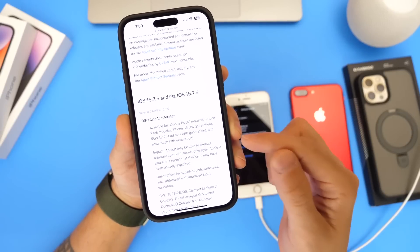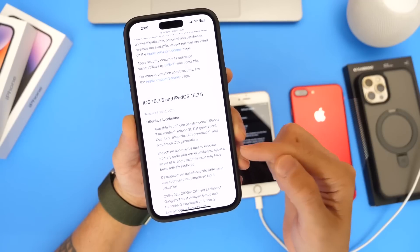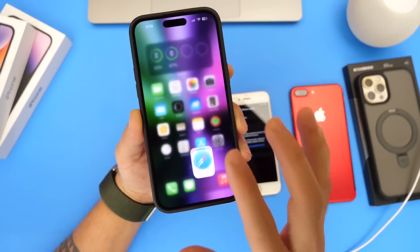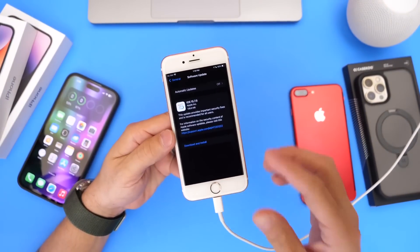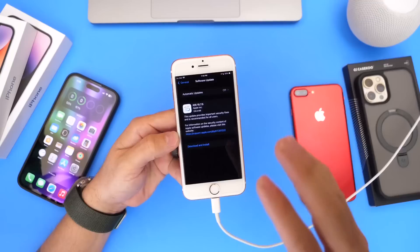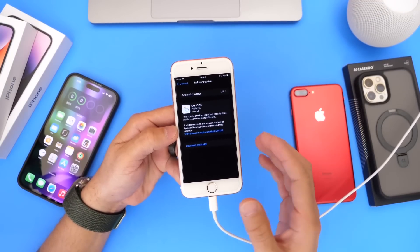The supported devices include the iPhone 6S, iPhone 7 all models, iPhone SE first generation, iPad Air second generation, iPad mini fourth generation, and iPod touch seventh generation. There are two things being patched here, and it is very important for you to update your iPhone and/or iPad if you're running iOS 15 to the latest 15.7.5 to protect your device, your data, and information. Apple will continue to release minor but significant security patches for older devices.